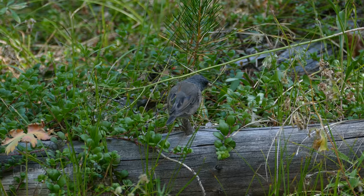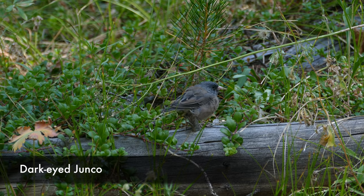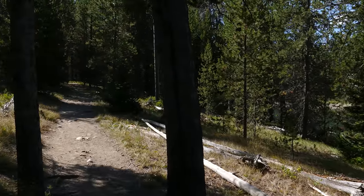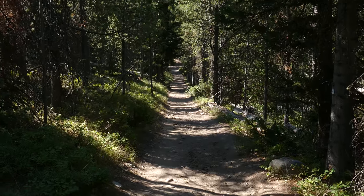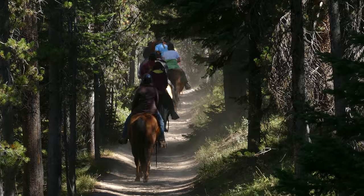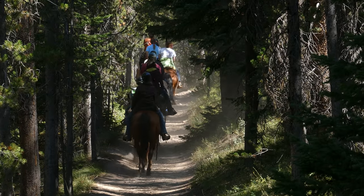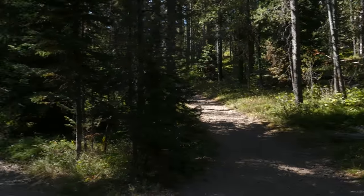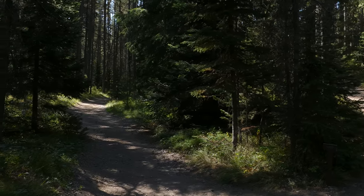We stayed to the right because we wanted to do it counterclockwise, and you just start heading more into trees. You follow along just a finger of Coulter Bay, and eventually the trail joins where the horse concessionaires use it, so just be aware that some sections of this hike have horse traffic.